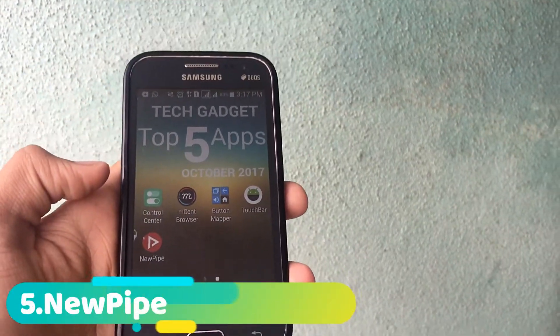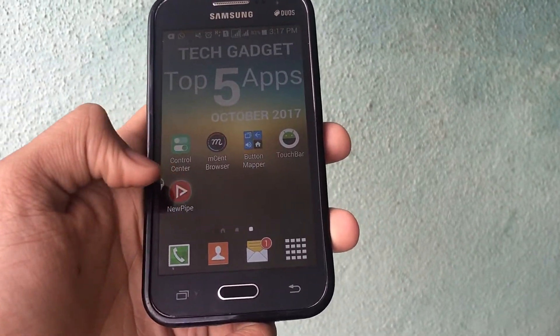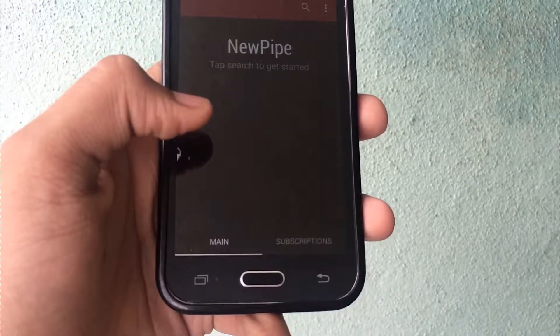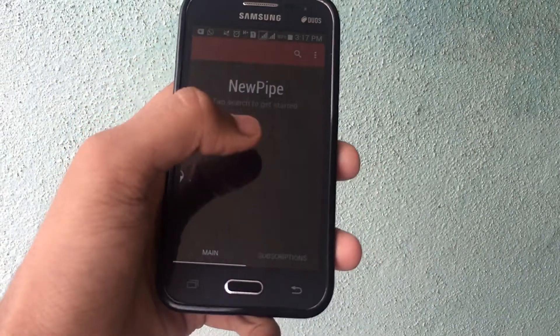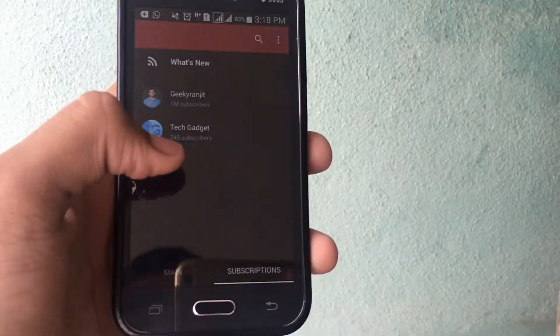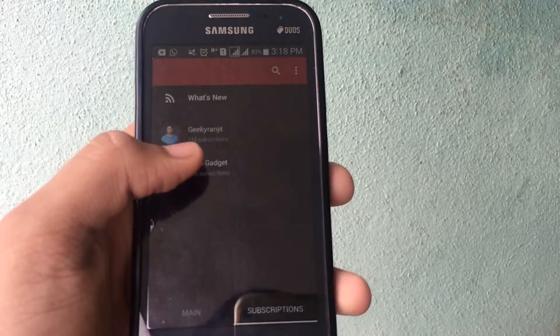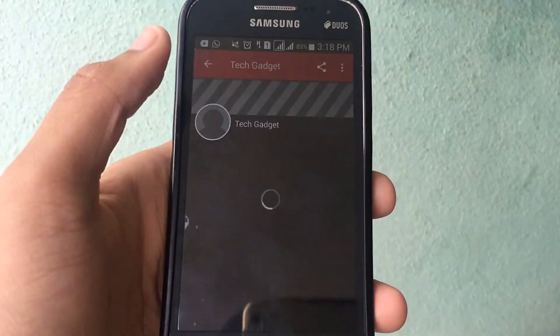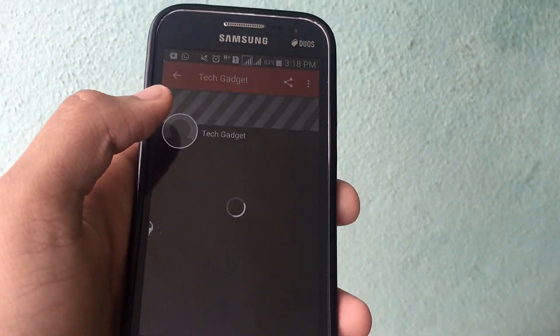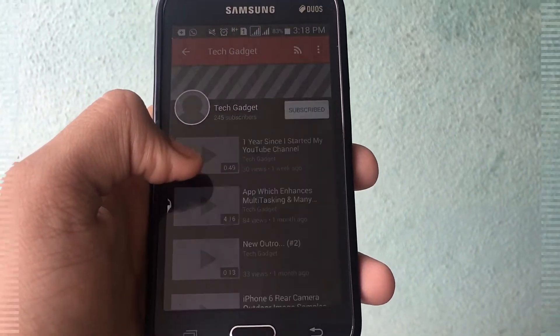The next app on the list, which is not available on the Play Store as it is against Google's policy, is NewPipe. This application lets you search for channels and subscribe to them, but when you subscribe it won't count as a subscription because it's not the official YouTube application. I'll subscribe to mine and Wikiranji's channels — you get a lot of options there. After it loads, I'll continue.